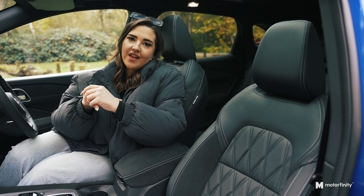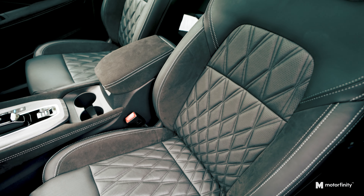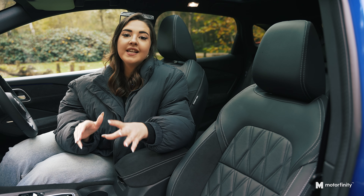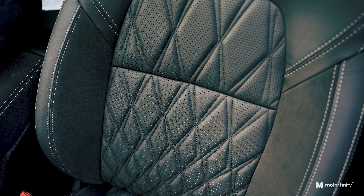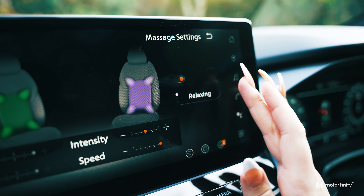Let's start with our first feature: the high-end interior. Just look at these leather-quilted seats — they are so stunning. But they're not just about looks. The front seats also offer a massage function in three different modes: relaxing, refreshing and lumbar. Perfect for those long drives.